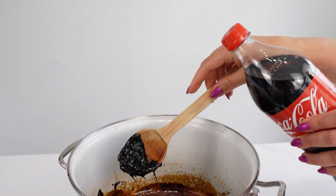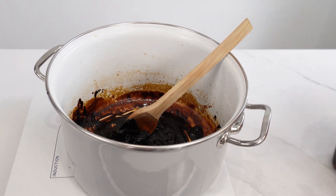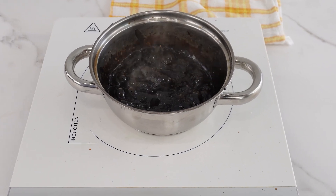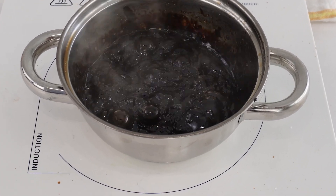You will never buy Coca-Cola again. I prepared an experiment, and its results may surprise you. I will show you what substances remain in the pot once most of the water evaporates.